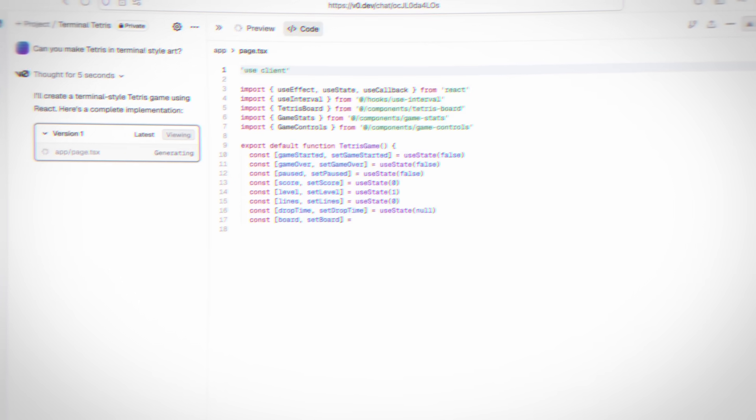At the end of the video, I'll also share something I've been experimenting with lately called Vibe Coding, which is basically making apps without touching any code at all. So first, LLM-powered dictation.